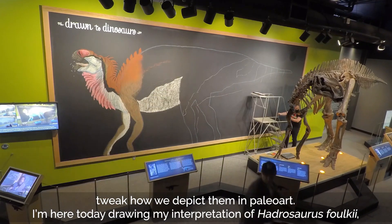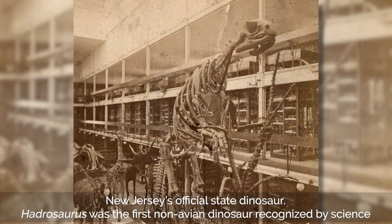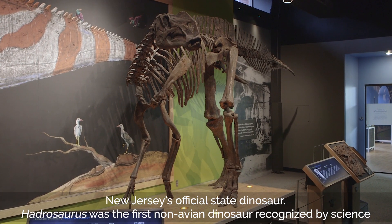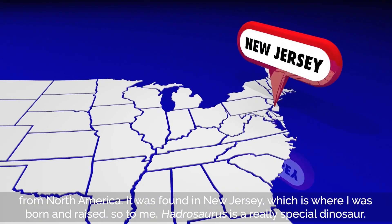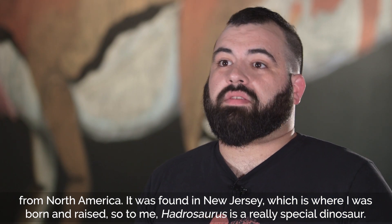I'm here today drawing my interpretation of Hadrosaurus folkii, New Jersey's official state dinosaur. Hadrosaurus was the first non-avian dinosaur recognized by science from North America. It was found in New Jersey, which is where I was born and raised, so to me Hadrosaurus is a really special dinosaur.